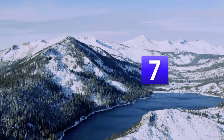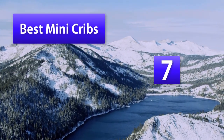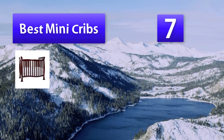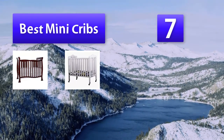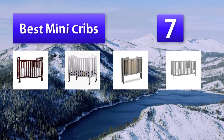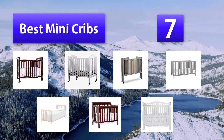Top 7 Best Mini Cribs. All of us would love to greet our new joy in life with a beautiful crib in a luxuriously designed nursery. However, space constraints leave us wondering how to fit the infant's new crib into the little space we have left to work with.